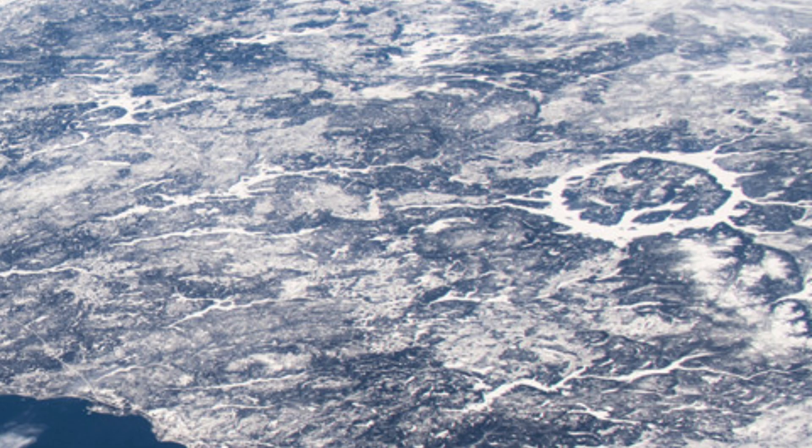We see impact craters all over the solar system, including a lot of them on our own Moon — and in fact, the Moon is very heavily cratered. However, there are also well over a hundred impact craters here on Earth. They just are not usually as prominent; they tend to get worn down quickly and don't stand out the way impact craters do on the Moon.